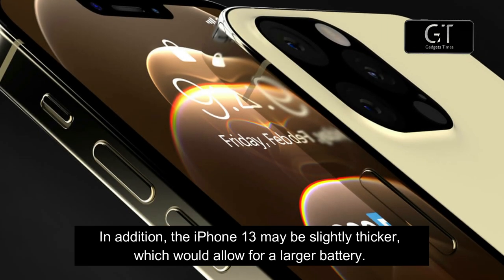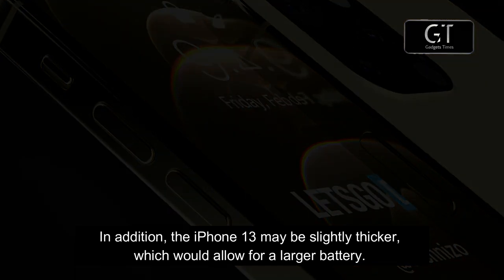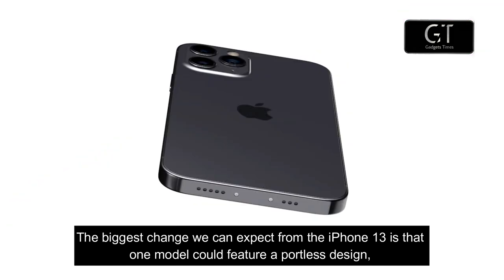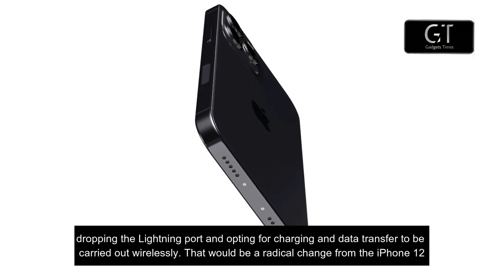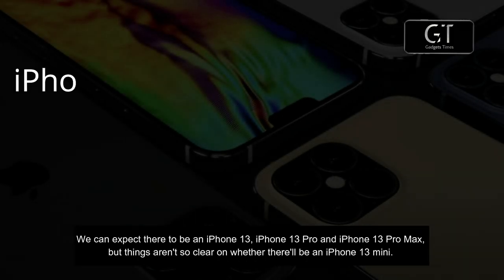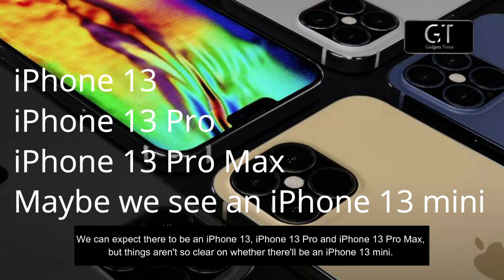In addition, the iPhone 13 may be slightly thicker, which would allow for a larger battery. The biggest change we can expect is that one model could feature a portless design, dropping the lightning port and opting for charging and data transfer to be carried out wirelessly — a radical change from the iPhone 12. We can expect there to be an iPhone 13, iPhone 13 Pro, and iPhone 13 Pro Max.